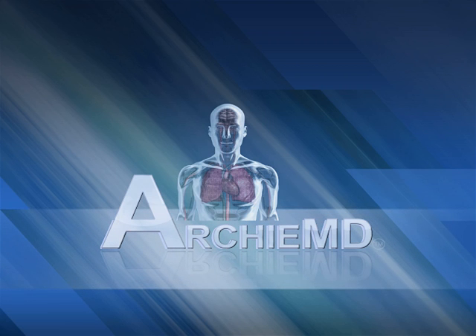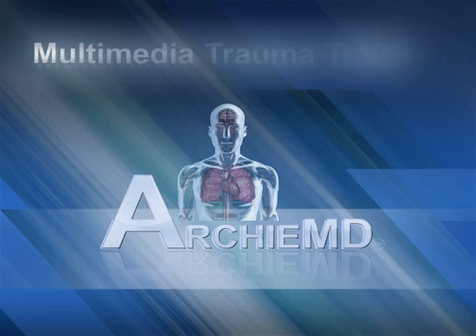ArchieMD, a leader in visually based medical education, introduces a new product: Multimedia Trauma Training.